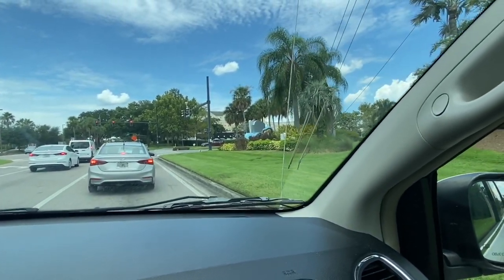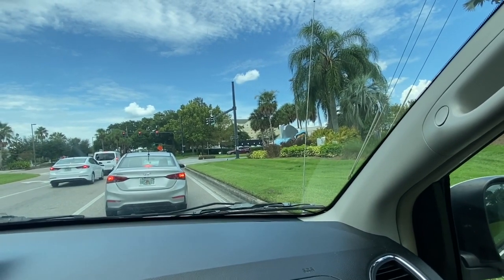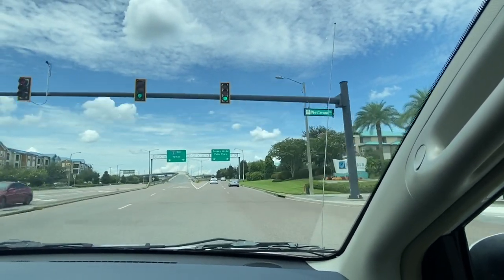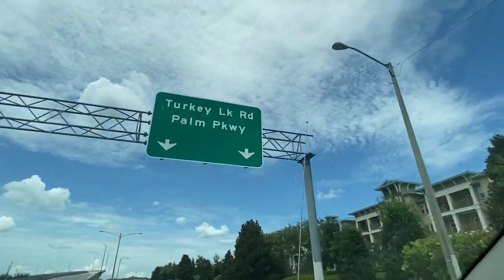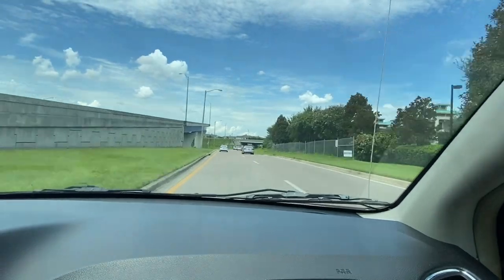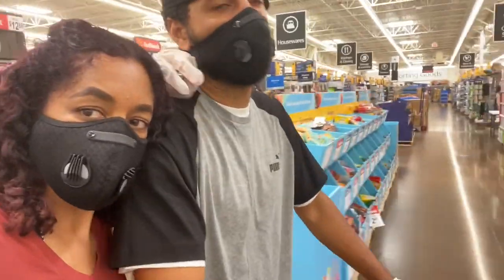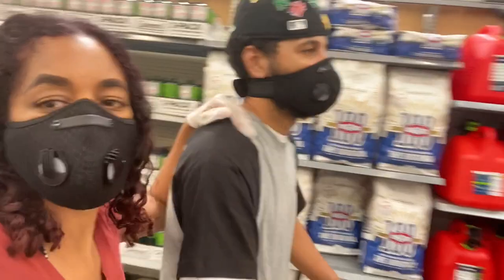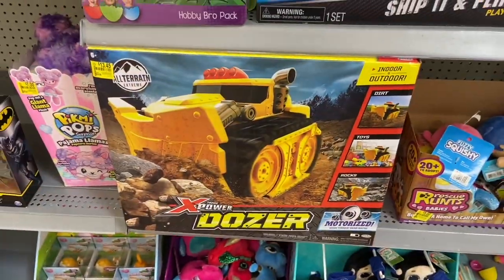We're heading to a familiar Walmart — some of you guys know which one we're going to. We'll be there in a minute. All right, we are in Walmart number three and we just hit the clearance aisle, so we're going to see what we can find.